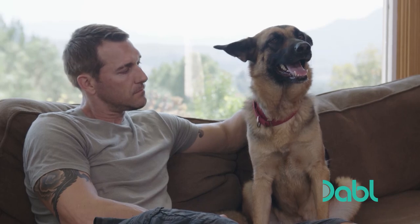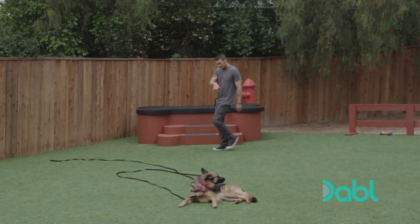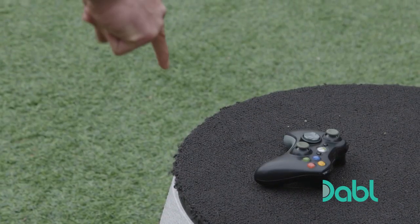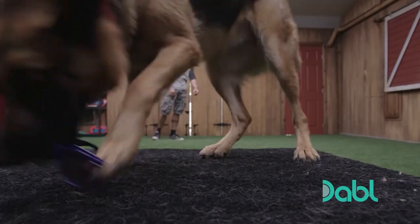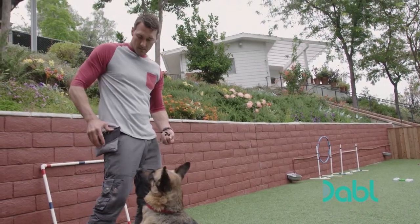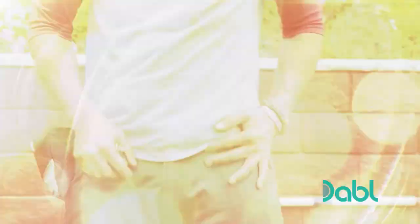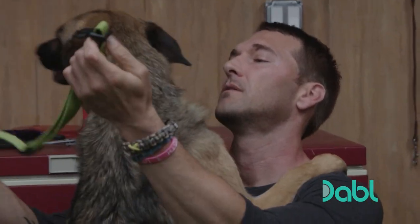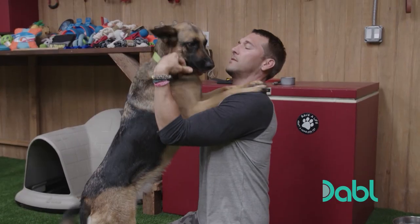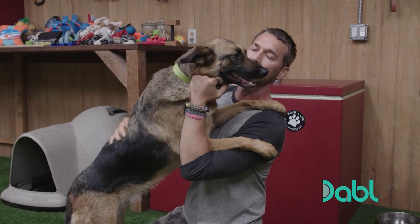As the weeks roll by, Brandon shapes Curie into a model cadet, perfecting her common commands — pick it up and give it here — and bridging her retrieve to common household objects. As her service training comes to an end, Curie fetches her biggest prize yet: a graduation collar.